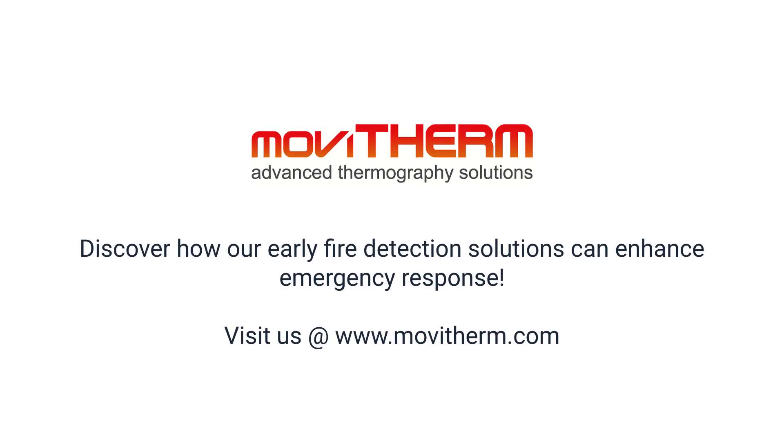Discover how our early fire detection solutions can enhance emergency response. Visit us at www.movitherm.com.